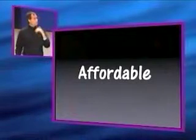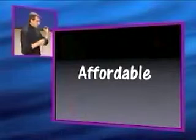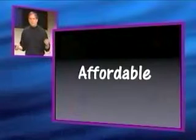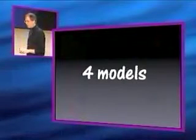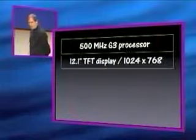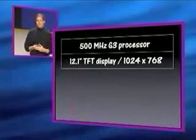And it's affordable. The prior iBook started at $1,499. With all of these new features — the thinnest, lightest notebook in its class, with a 10 by 7 screen, with all of this I/O built in — it starts at $1,299. We have four models. They all have a 500 megahertz G3 processor and are the fastest notebook in their class. They all have a 12.1-inch TFT display with 10 by 7 resolution, even the entry model.